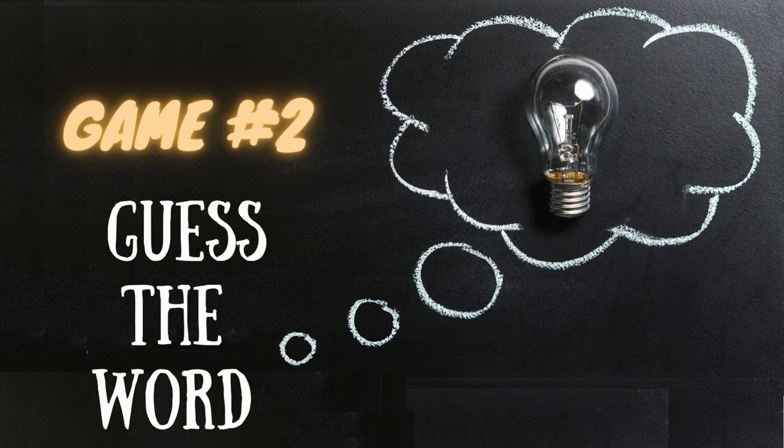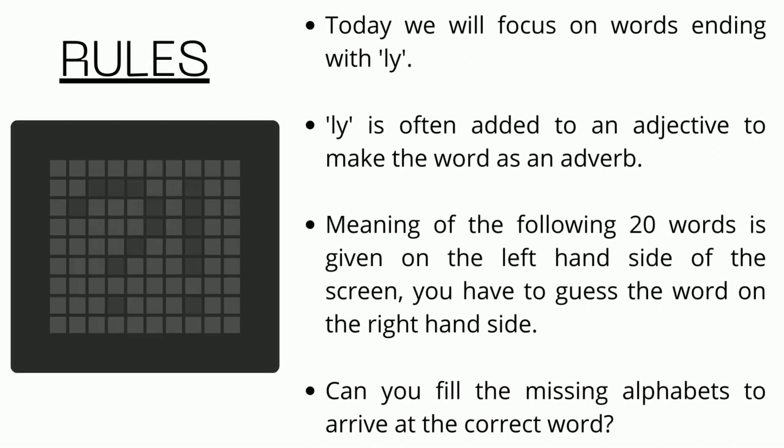Welcome to game number 2, Guess the Word. Let me explain the rules. Today we will focus on words ending with 'ly'. 'ly' is often added to an adjective to make the word an adverb. The meaning of the following 20 words is given on the left hand side of the screen. You have to guess the word on the right hand side. Can you fill in the missing alphabets to arrive at the correct word? Let's find out.